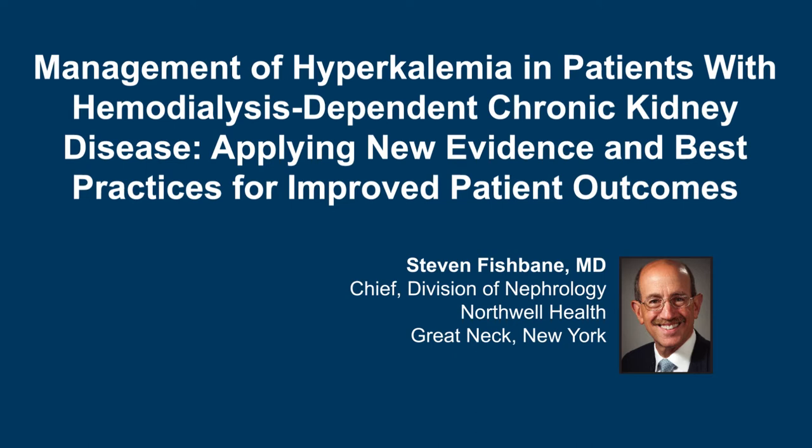We greatly appreciate your support and would like to hear from you. Please participate in a short one-minute survey at www.peerview.com/podcast-survey to share how podcasts play a role in your medical education routine. And now on to today's podcast.